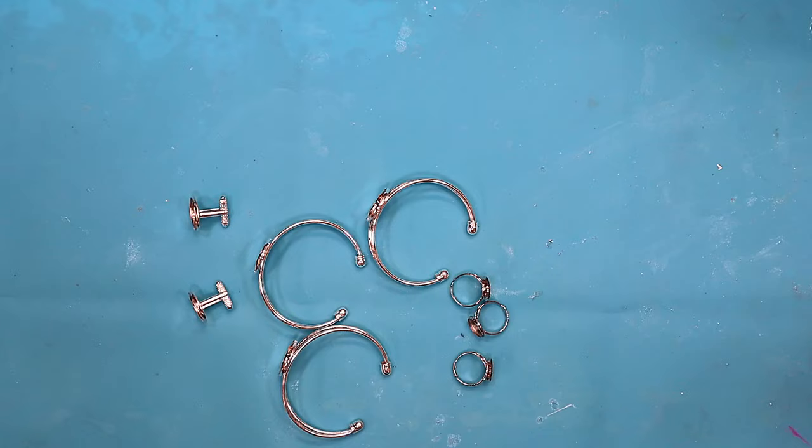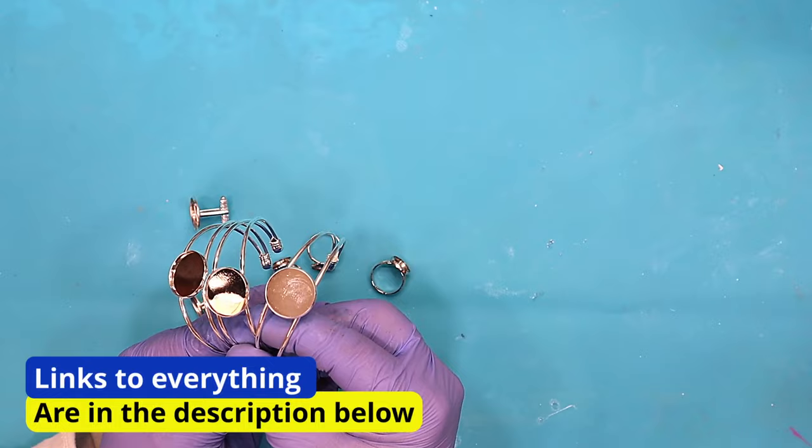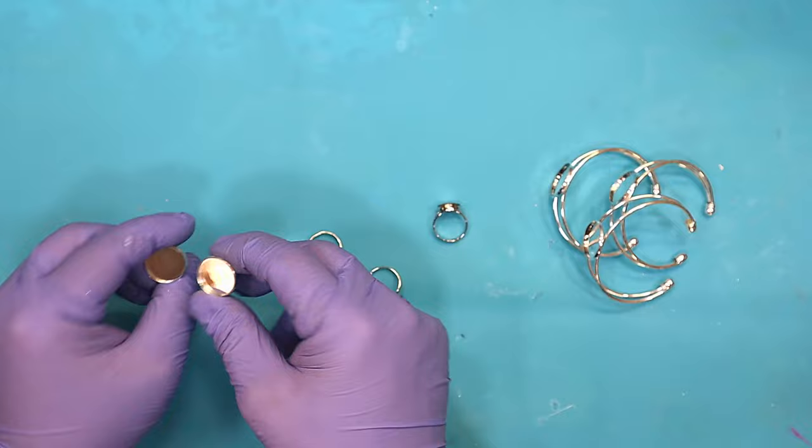What I've got is these jewelry findings — they're easy to get hold of and I will list them in the description below. I'm going to turn these into something really beautiful. I've got bracelets, little rings, and some cufflinks.